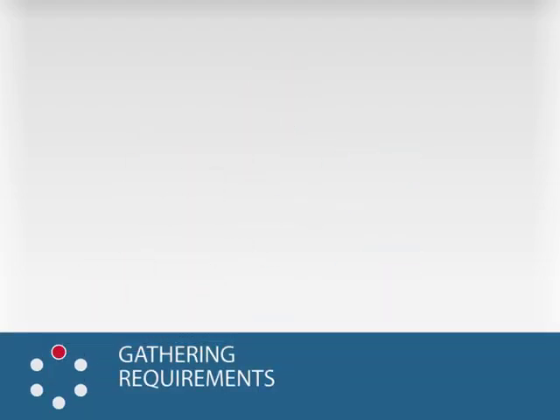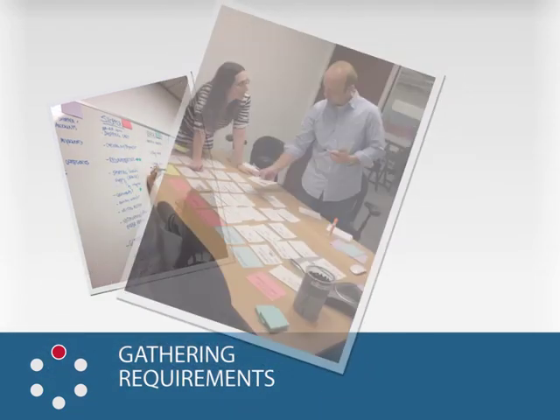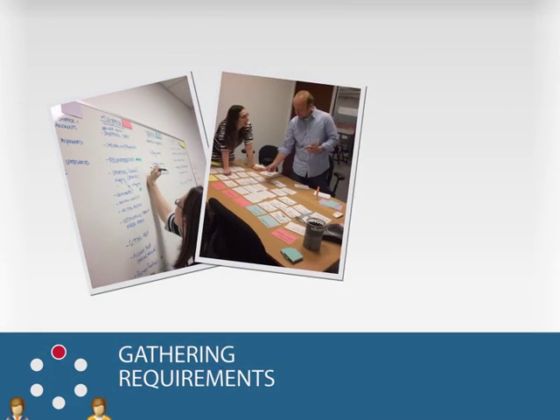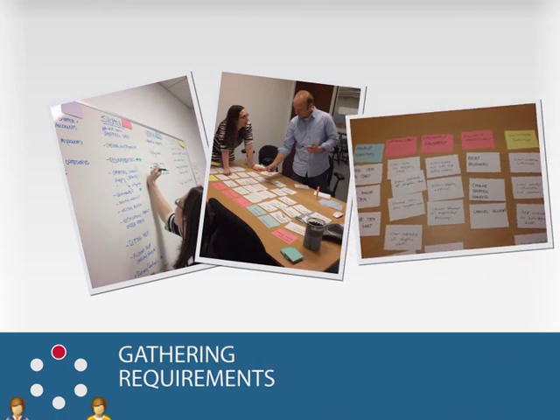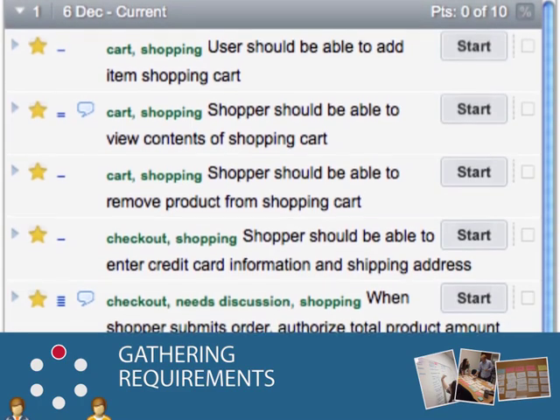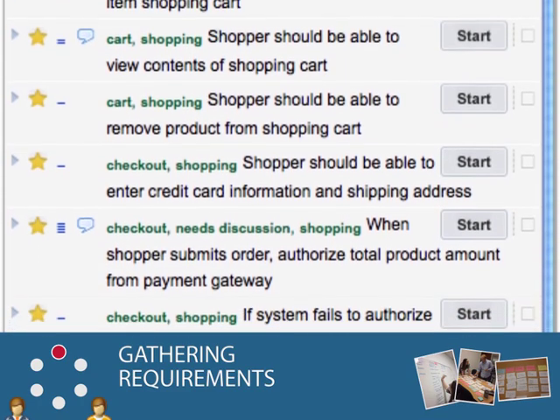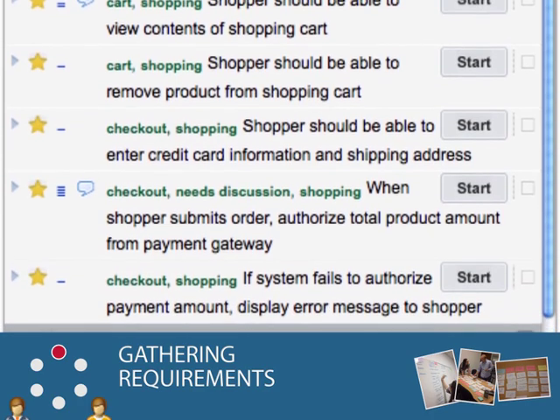Gathering Requirements. At the beginning of a project, before coding starts, the product owner and developers collect features and requirements, and organize them into a backlog. The right level of detail for these coarse-grained stories is more or less something that can fit on an index card. Don't worry about fine-grained details, we'll get to that soon. While stories will continue to be added and edited over the course of a project, the bulk of the backlog is often written during an initial planning session. It's usual to start a project with a full backlog.